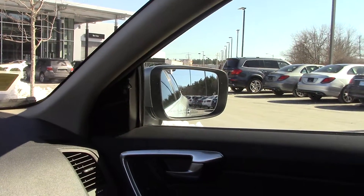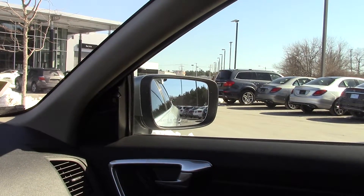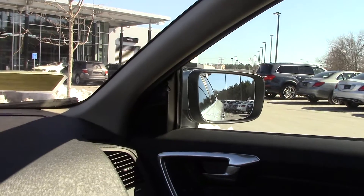It does have the blind spot assist — it's kind of hard to see here but it does detect people coming up in your blind spot. It also has the panoramic moonroof which goes all the way to the second row seat.